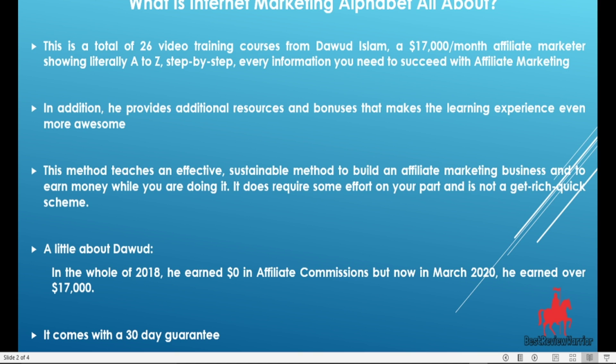This method teaches an effective, sustainable way to build an affiliate marketing business and to earn money while you are doing it. It does require a lot of effort on your part, as it is not a get-rich-quick scheme.